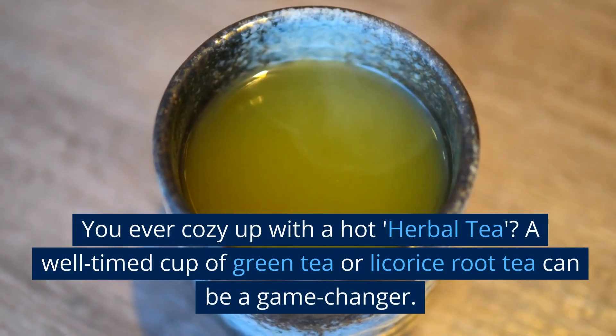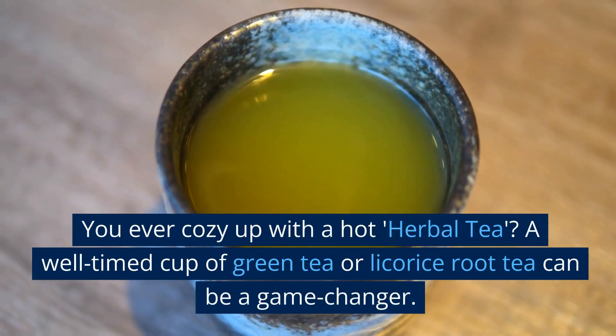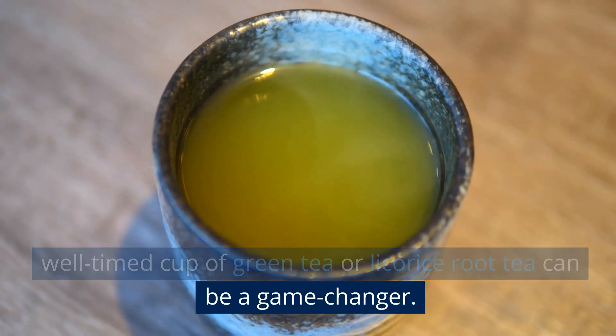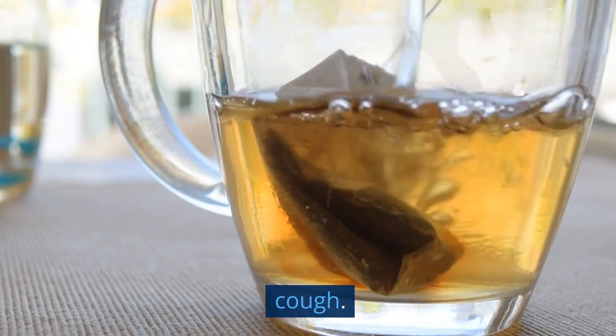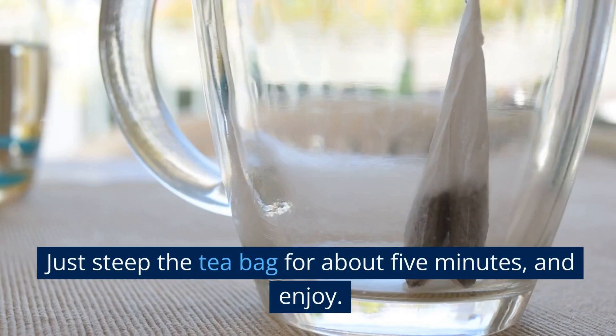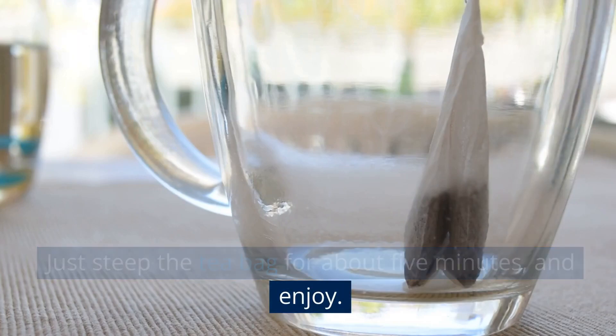You ever cozy up with a hot herbal tea? A well-timed cup of green tea or licorice root tea can be a game-changer. The University of Maryland Medical Center carried out research showing that licorice has properties that soothe the throat and curb that dry cough. Just steep the tea bag for about five minutes and enjoy.